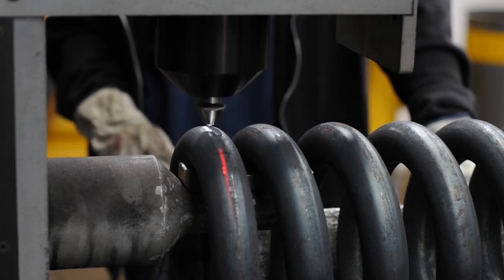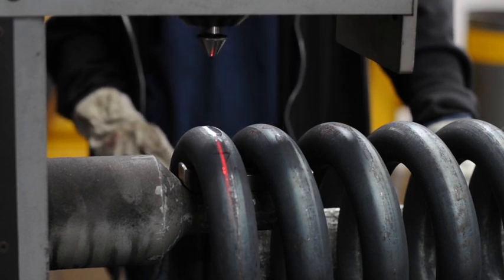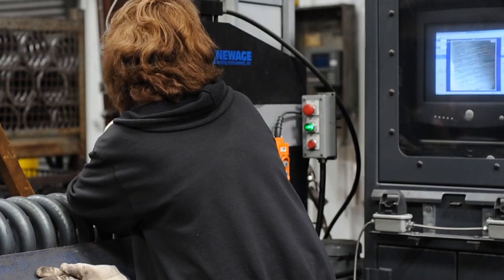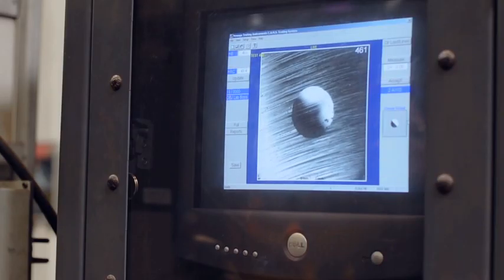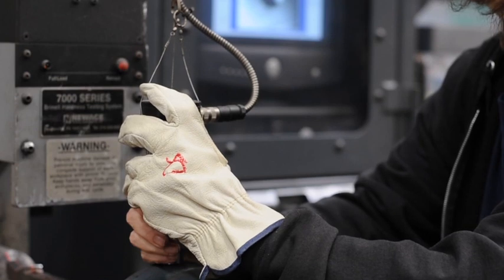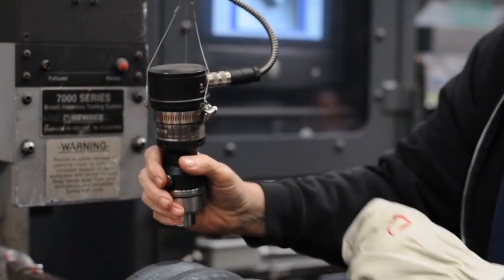What this machine is doing is basically putting an indentation into the steel. And through that indentation, we can measure the dimension of that indentation, which helps determine the hardness of the steel based on the metallurgical properties that are needed for our spring. The consistency of the metallurgical properties of a spring assures the long-term life of a spring in its application.